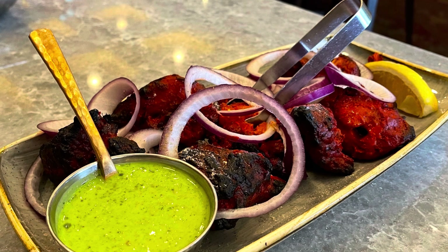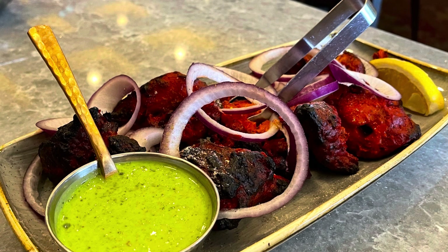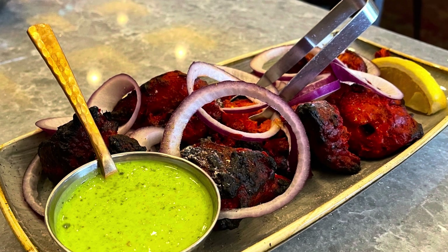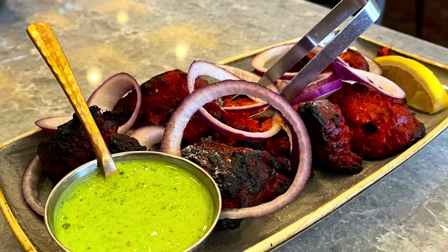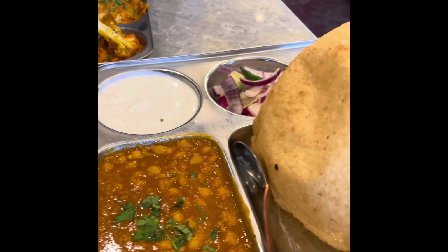This was their tandoori chicken that we had ordered. It was dry. The mint chutney and squeeze of lemon did make it edible, but it could have been better. The most talked-about dish that people come here for is their chana patura.